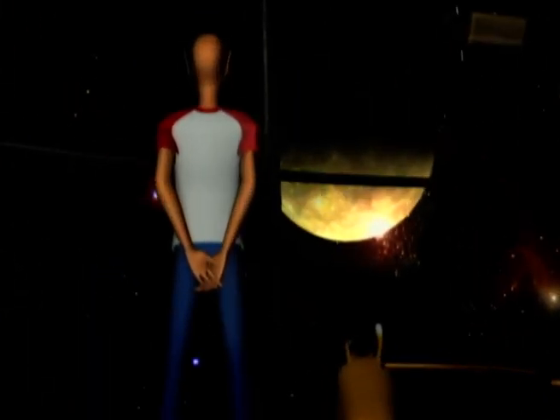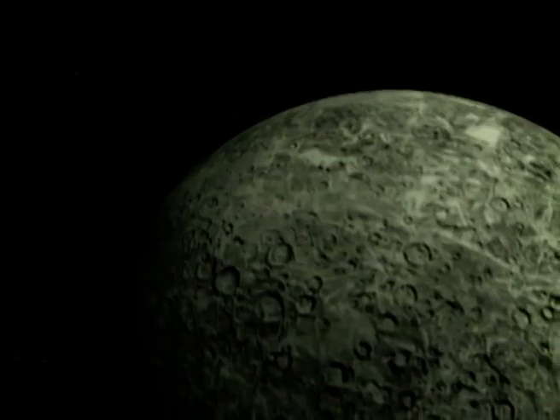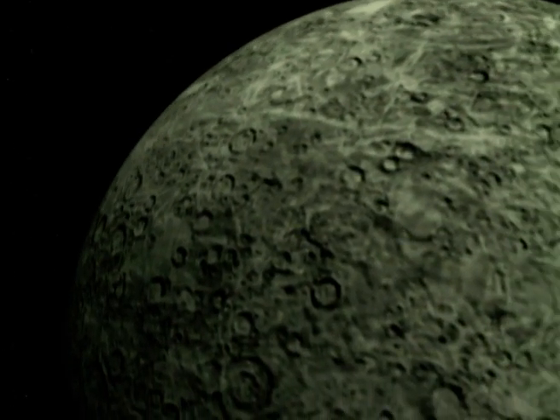There are craters all over the place — it's a bit like the Moon. Those are impacts from meteorites. Just like the Moon, Mercury does not have any atmosphere to burn up the rocks that bombard it.